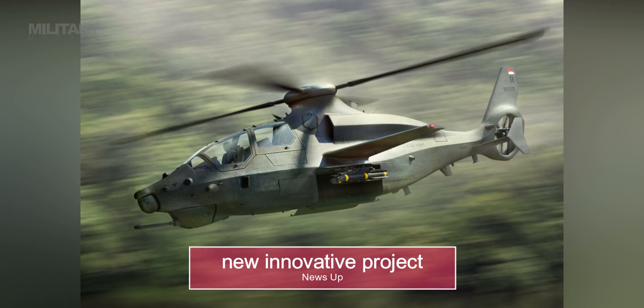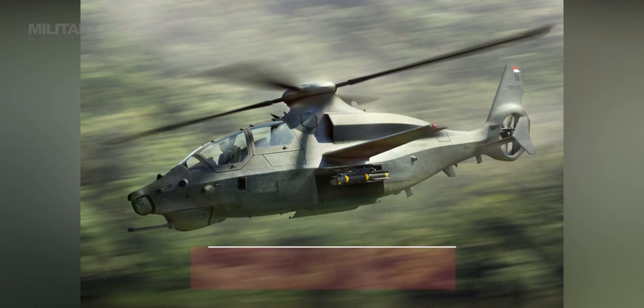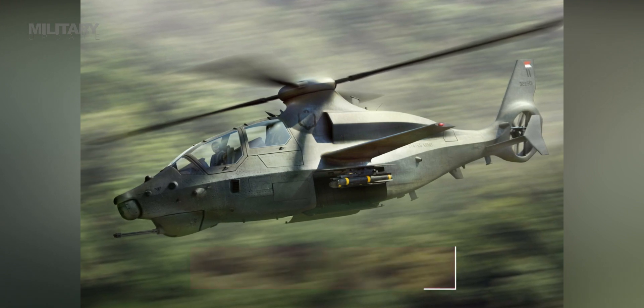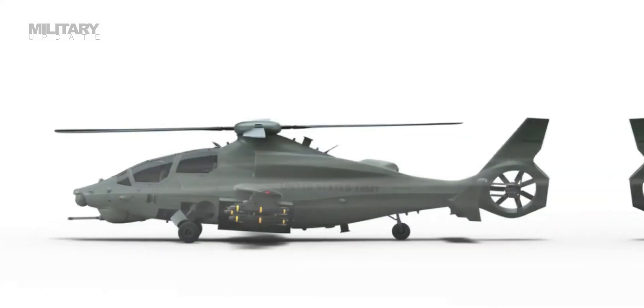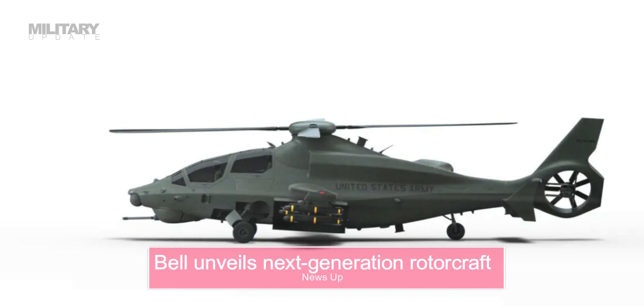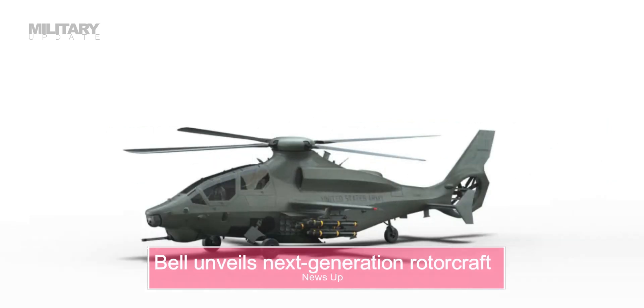The famed US helicopter maker unveiled its new innovative project, the Bell 360 Invictus. Bell's innovative approach to designing the Bell 360 Invictus combines proven low-risk technologies with advanced processes to deliver soldiers an affordable, agile, and lethal solution to win on the modern battlefield.